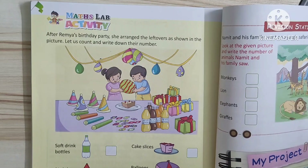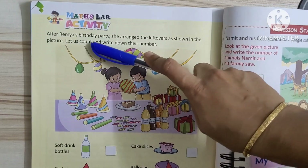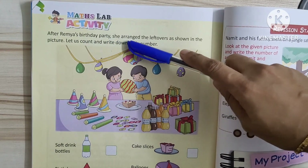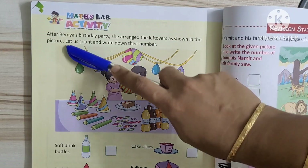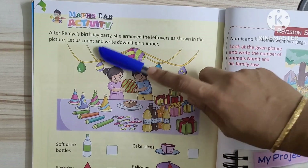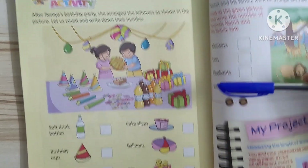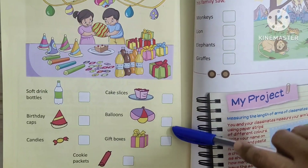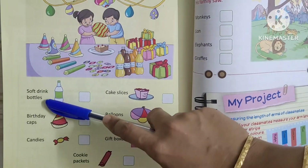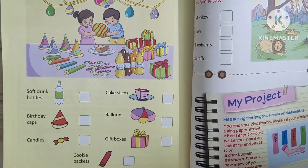Today we will see Maths Lab activity. After Ramya's birthday party, she arranged the items as shown in the picture. Let us count and write down their number. First we will count the things and write it in a box. First one: soft drink bottles. Count the soft drink bottles.